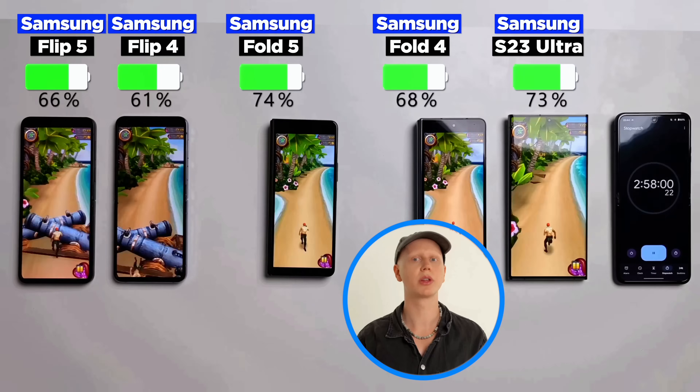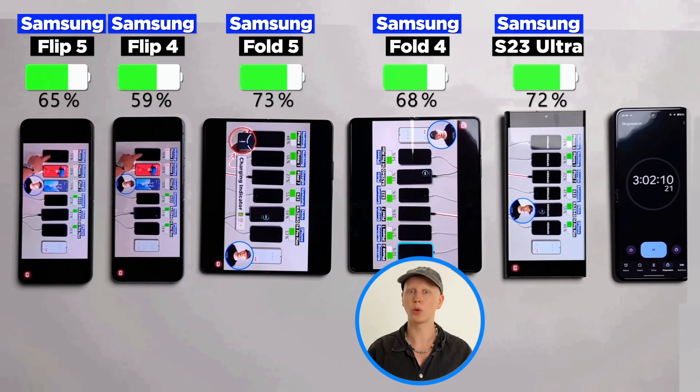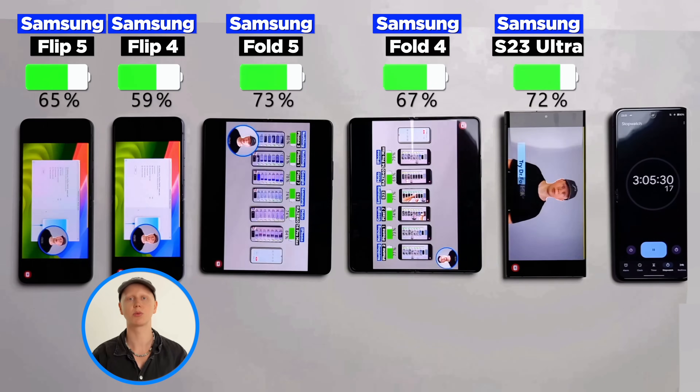Three hours in, the Fold 5 and the S23 Ultra are in a close battle, but the Fold is surprisingly still leading the bunch. The Fold 4 is a couple of percent ahead of the Flip 5, and its predecessor is in last place with a 6% gap.